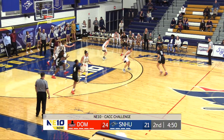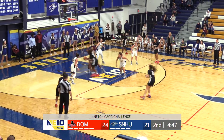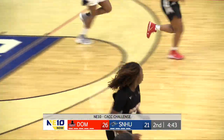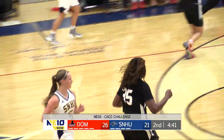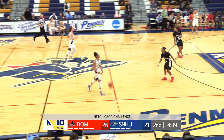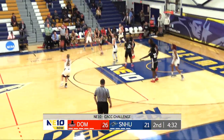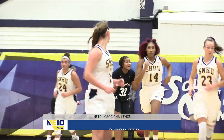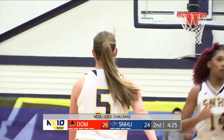Magara thinks about the three, down low to G. Paxton tries to control her but the left hand baby hook is up and good. 26-21. Chargers going on a bit of a run here. Passed over to Terry, right back to Ziliak — wide open straight away, trey is pure. 26-24. That's what they needed.